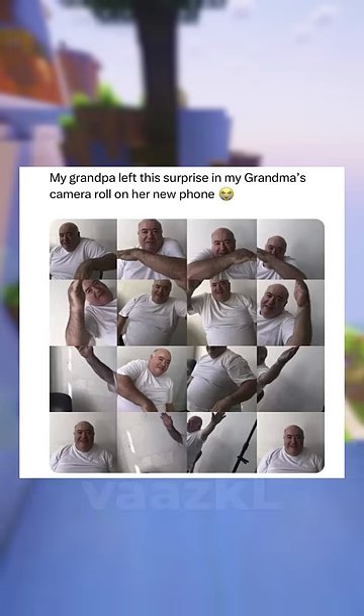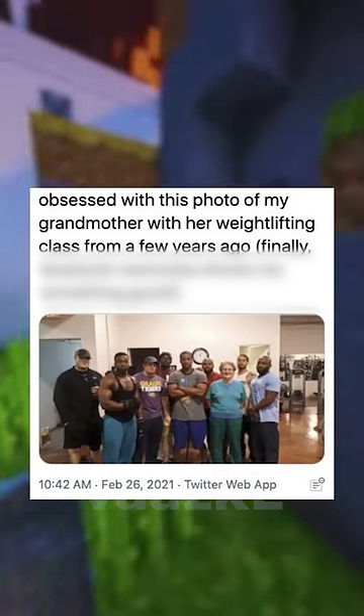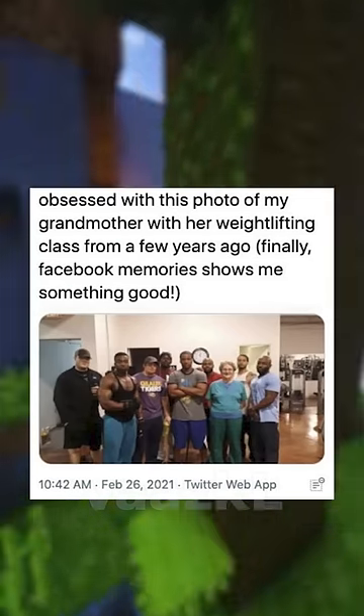I'ma get ya. My grandpa left this surprise in my grandma's camera roll on her new phone. Obsessed with this photo of my grandma with her weightlifting claws from a few years ago. Finally, Facebook memories shows me something good.